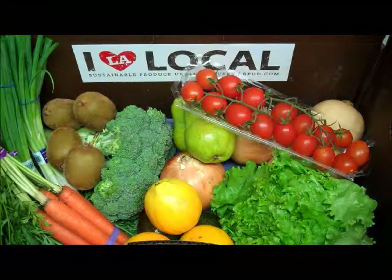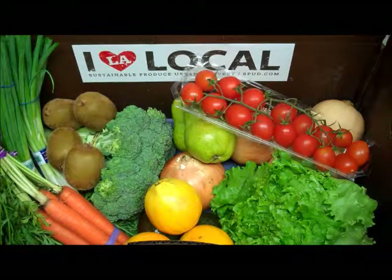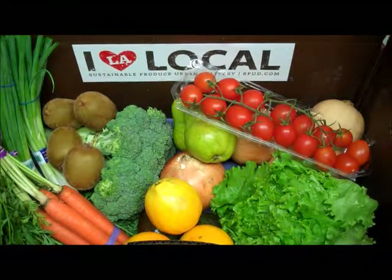And there you have it, your fresh harvest box for the week of September 24th through September 28th. We hope you enjoy it. Visit our website spud.com to view our selection of over 1,000 produce and grocery items and to place your order today.